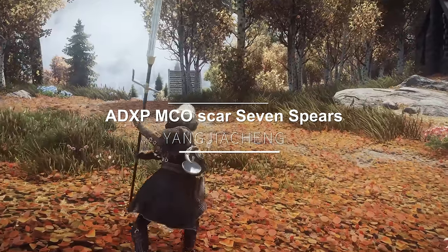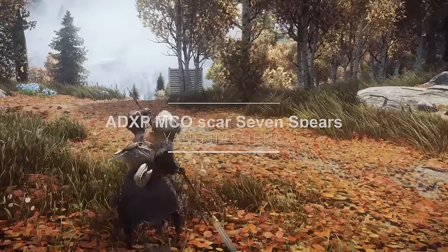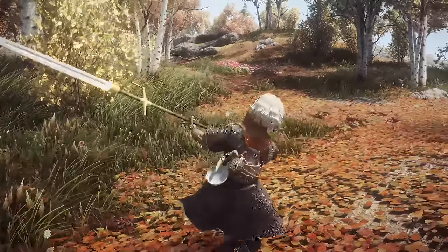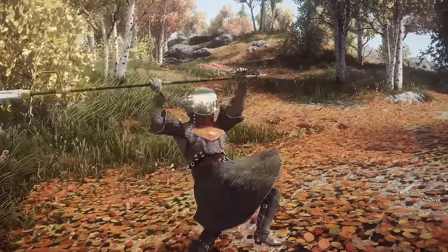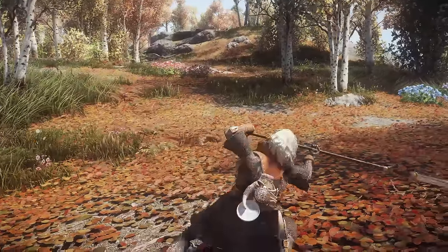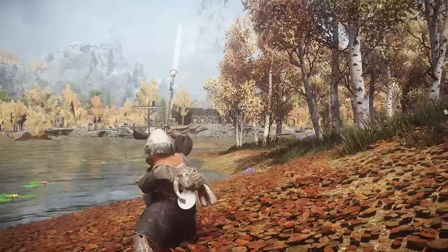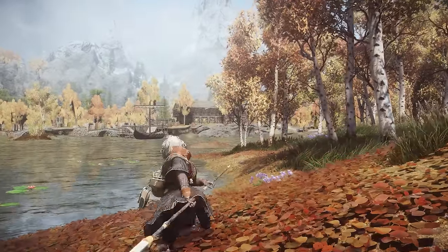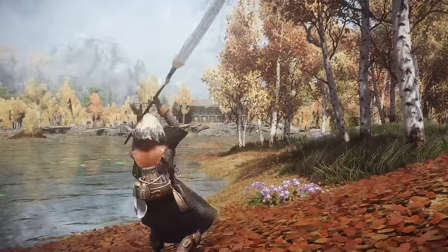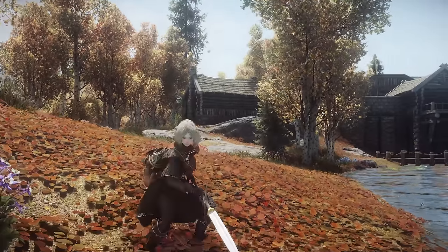Next up is ADXP MCO Scar Seven Spears Animations. This mod adds a moveset that swings a huge spear, working based on the weapon included in the Sekiro Ashina General and Seven Spears mod. The motion of swinging the weapon seems to express the weight well. However, the movement is too clumsy, which is a pity. I introduced this mod because I think it could be a decent moveset if you replace that part with another motion. If you prefer this kind of motion, please try it out.